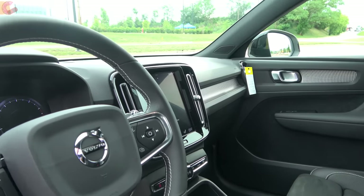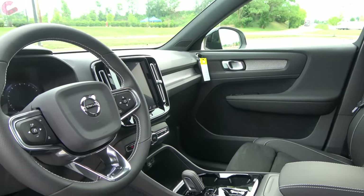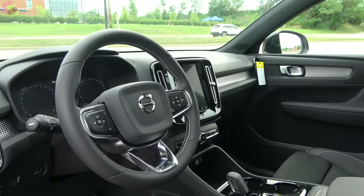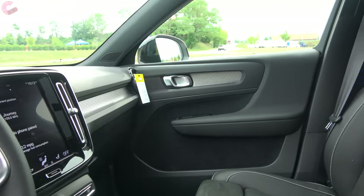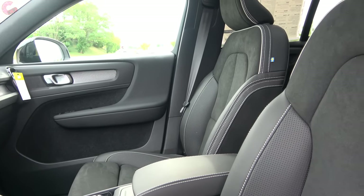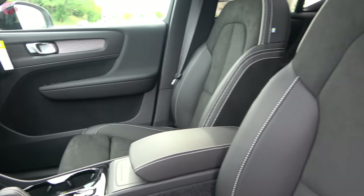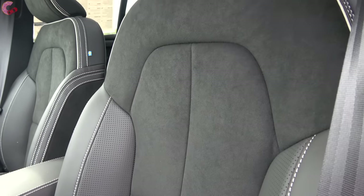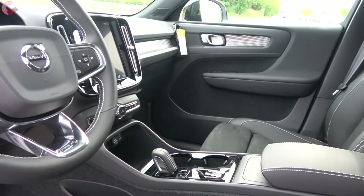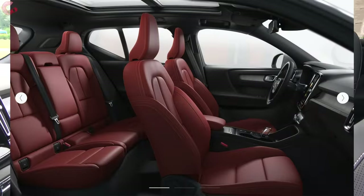The cabin for 2021 doesn't see huge changes in design, but continues to have a fashionable and functional look. For 2021, the fabric option has been deleted from the Momentum, so you now start with standard real leather in charcoal or blonde colors. The R-Design features new nubuck inserts inside the leather-trimmed seats. The Inscription offers full leather seats in charcoal, blonde, amber, and oxide red.